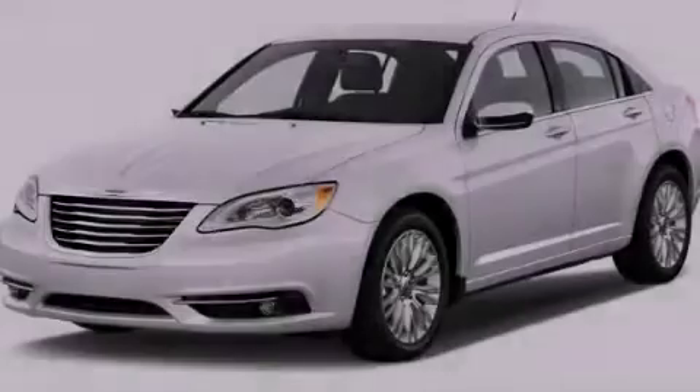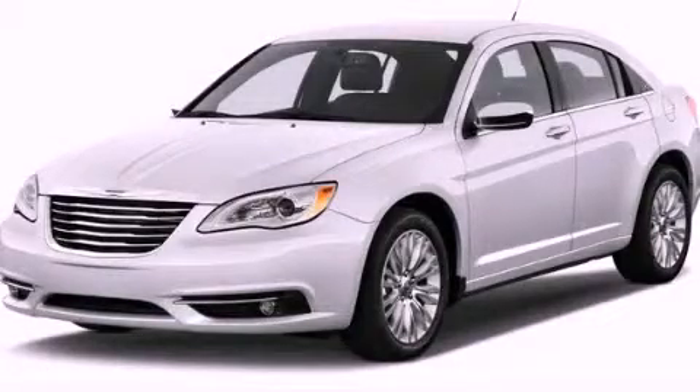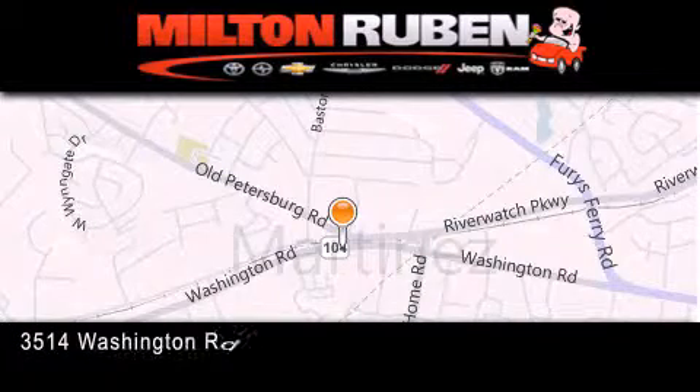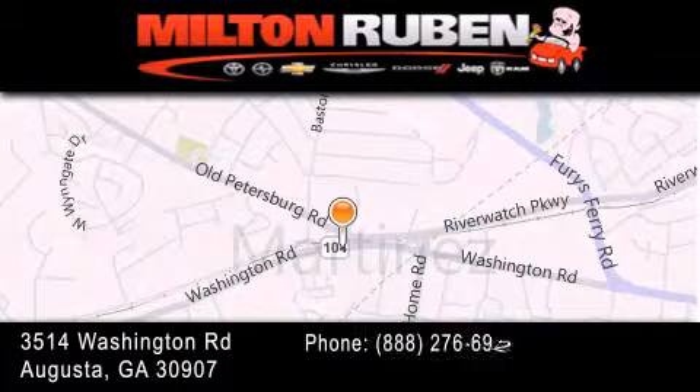We invite you to contact us today to learn more about this vehicle. Come experience the drive baby advantage here at the Milton Rubin Superstore.